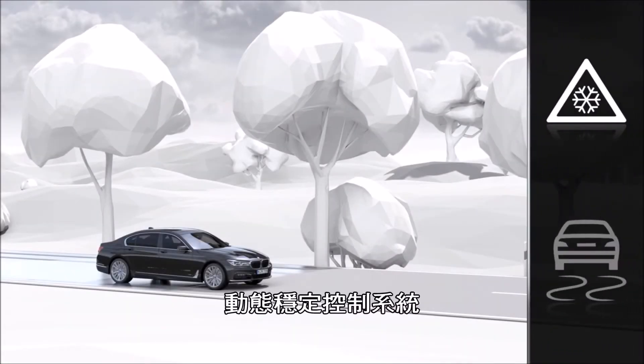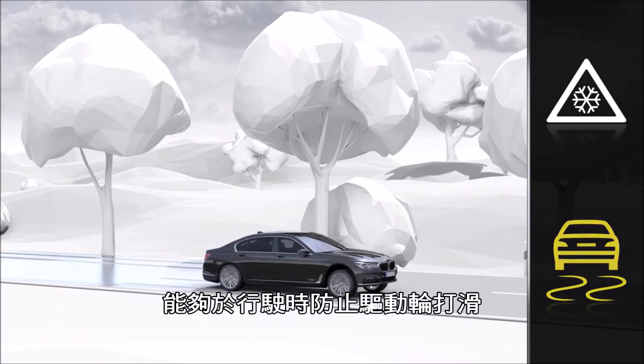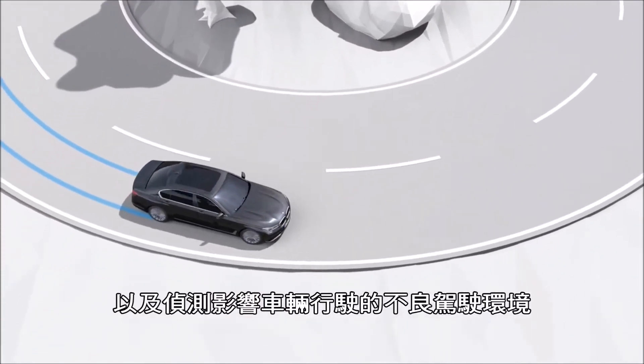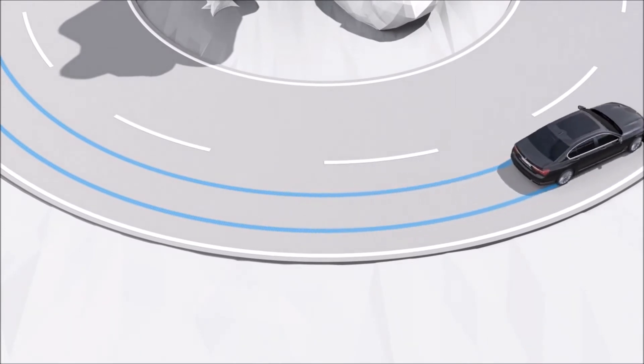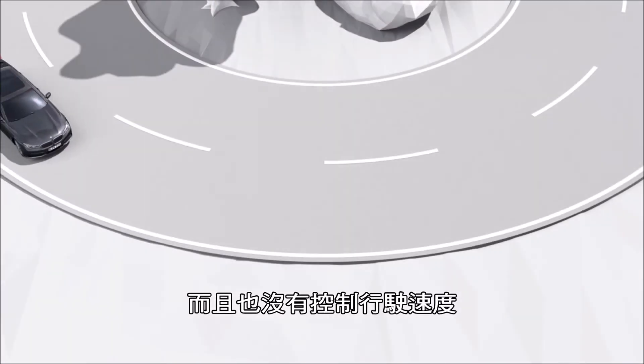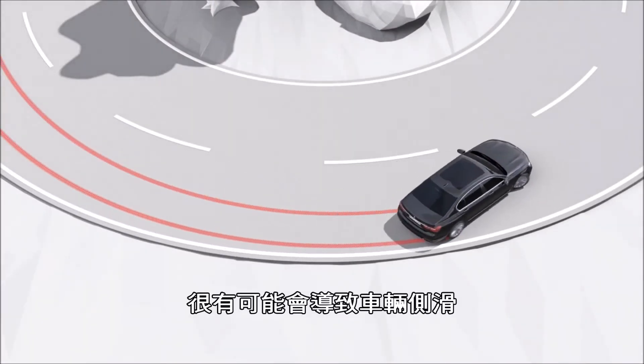Dynamic Stability Control, DSC, prevents the drive wheels from spinning and detects unstable driving conditions affecting your vehicle. During cornering without DSC and without adjusting your speed, the vehicle will tend to slide.